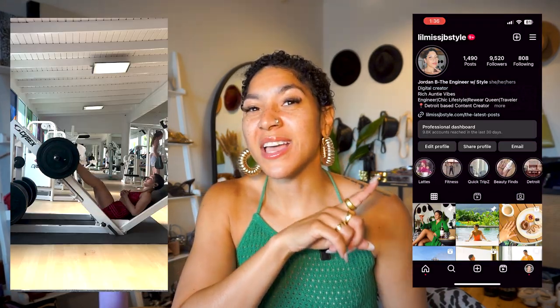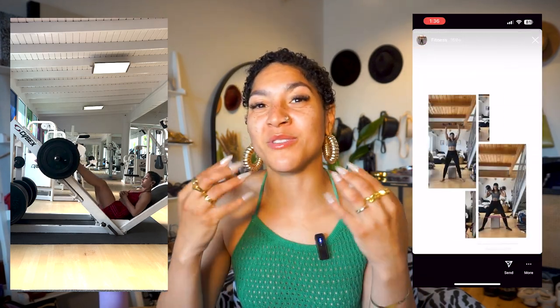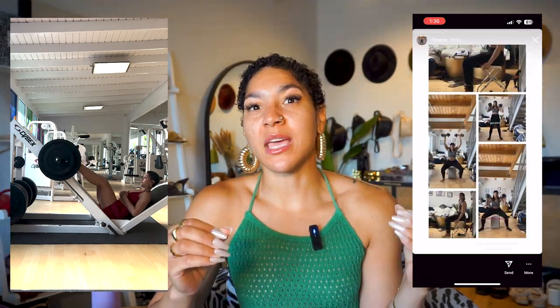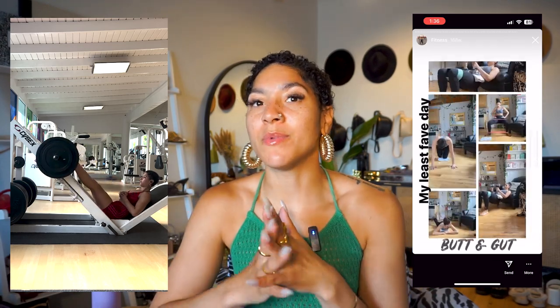I know you're probably going to ask about my workout routine. There's a whole highlight on my Instagram stories that gives you a look at my fitness routine and how it has changed. If you want an actual dedicated video here on YouTube, go ahead and hit the like button and let me know in the comments, and I will put that together for you.